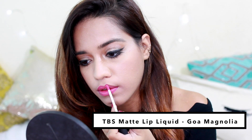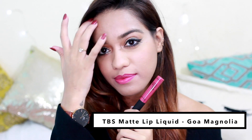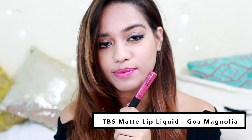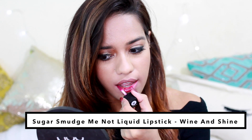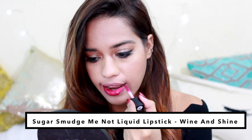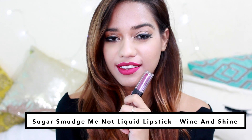Then we have the Body Shop Matte Lip Liquid in the shade Goa Magnolia — I'm obsessing over the entire range, which is beautiful. This shade is a warm deep pink and perfect for the summer. My absolute favorite out of all the bright shades though is called Wine and Shine — the color really says it all and it is just stunning.